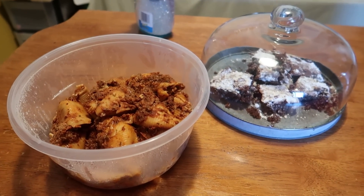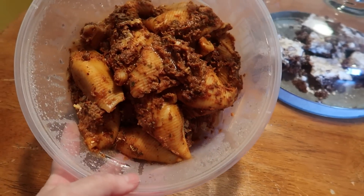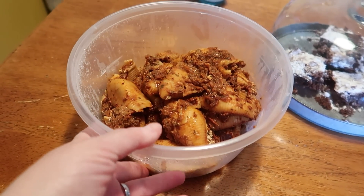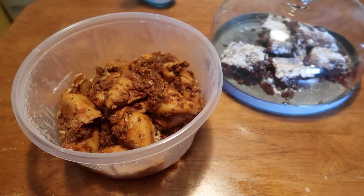Now for lunch: we are having the rest of the brownies and the rest of the shells that we made last night. That's it — super easy.